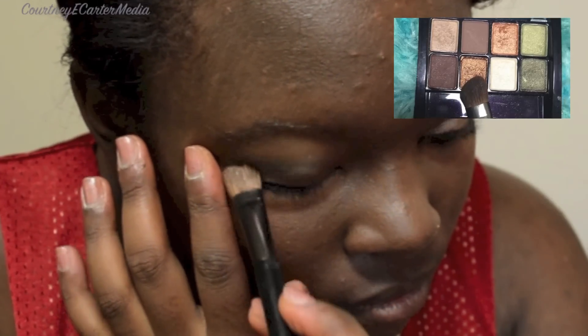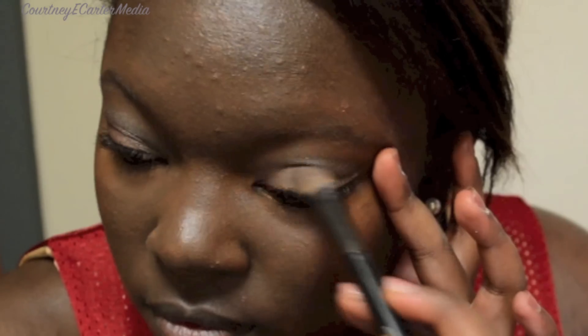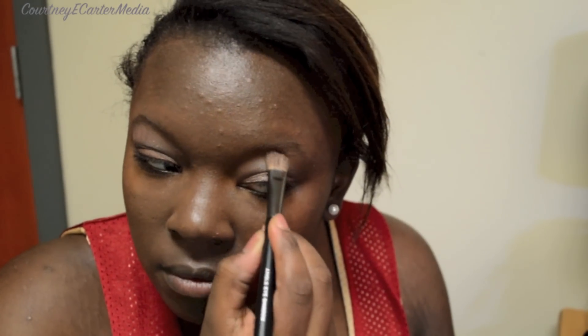I'm now using the Shimmery Gold from my Maybelline Sunbake Neutrals palette and I'm using this to blend everything together on my eyelids. I'm adding the matte brown from the same palette right under my brow arch to accent my brow bone.